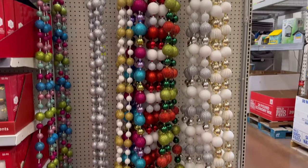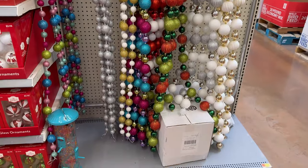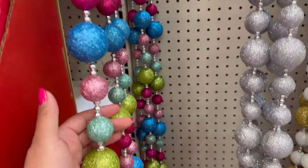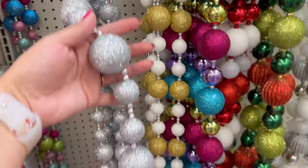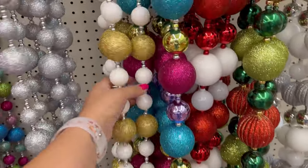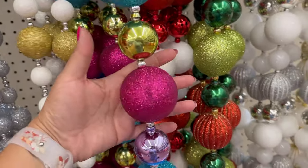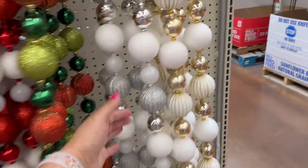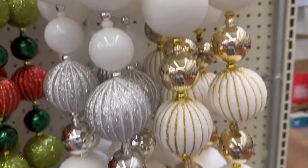They have some garlands over here — they are cheap! These are $4.98 for the colored one. The silver one, $4.98. The gold one, $4.98. This one, $8.97. And these are $8.97 too — look how nice these are.